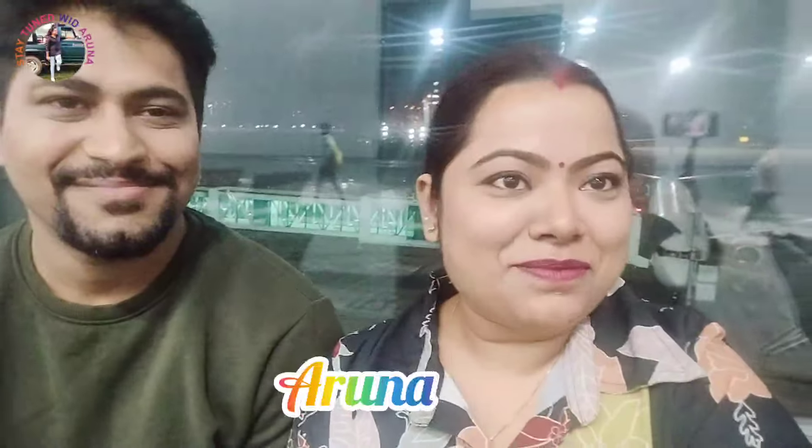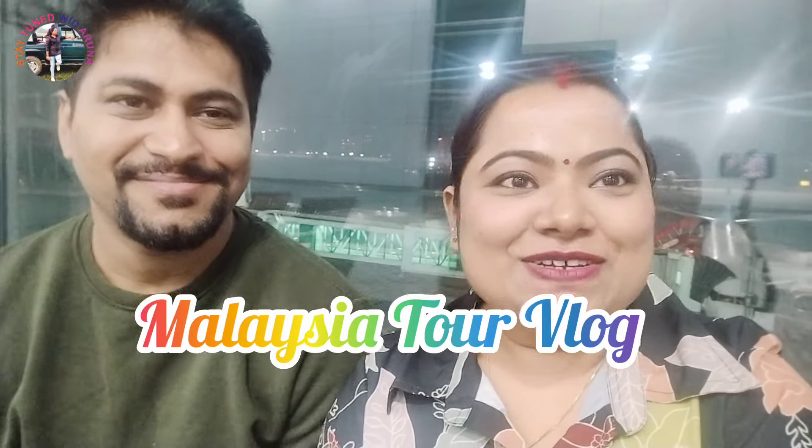Hello everyone, welcome back to another brand new video. Today I am in Kolkata International Airport and we are going to Malaysia. This is my first episode of the Malaysia Tour. Let's see how we travel from Kolkata to Kuala Lumpur. This is our 7-day trip. We are going to Kuala Lumpur and I will share with you how I booked the ticket and which flight was cheapest.